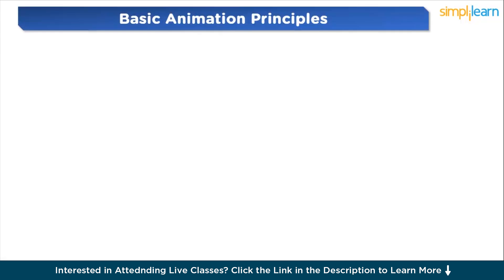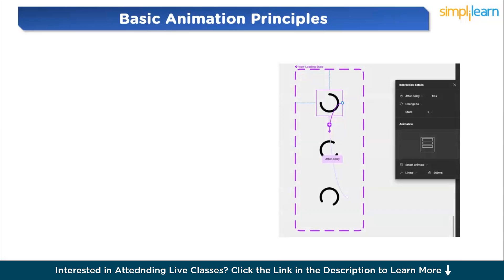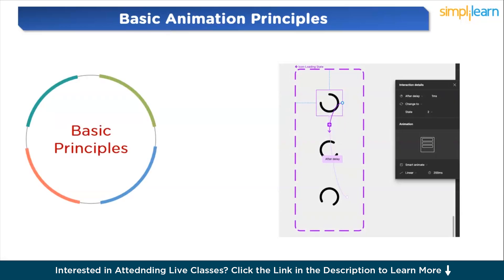Understanding animation basics is crucial for creating engaging animations in Figma. Keyframes mark the beginning and end points of an animation sequence — you set keyframes to define the initial and final states of an object, and Figma automatically generates the in-between frames, called tweens, for smooth motion. Easing controls the acceleration and deceleration of an animation; Figma offers options such as ease in, ease out, and linear, each producing different motion effects.